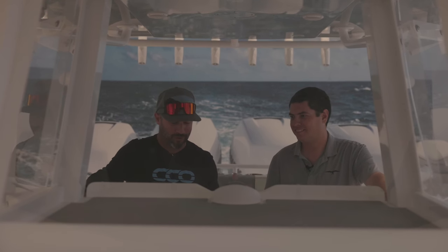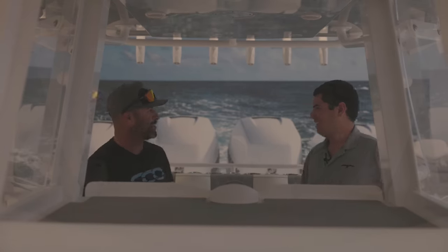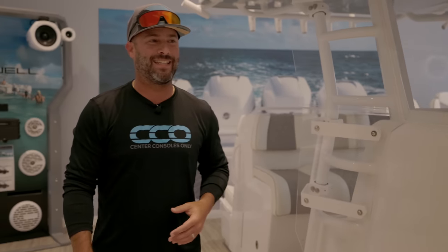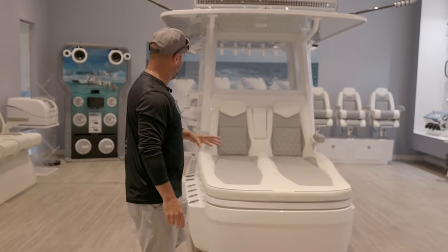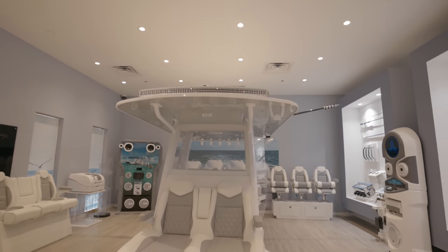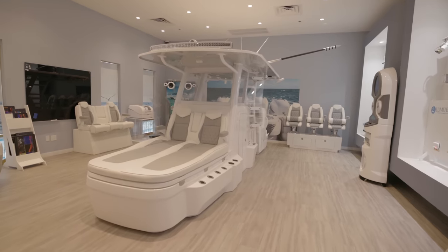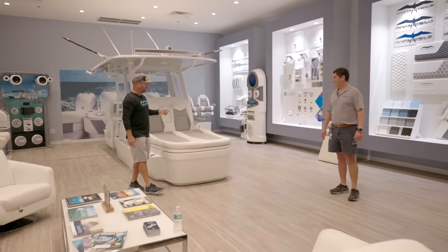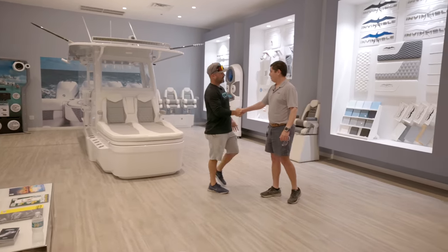I'm here with David from Invincible Boats and we're on a beautiful 39 Monohull Open Fisherman. Thank you very much for taking me out. The weather is absolutely gorgeous right here in their facility. This is the first thing you see as a client walking into Invincible Boats and it could not be any more thorough and well thought out. You have an entire console that you guys put here so you can feel it, touch it, and see what it's like to be behind the helm of either a 35 cat or a 39 Monohull with this console in particular.